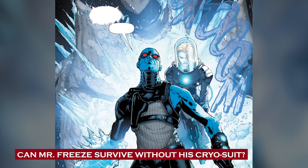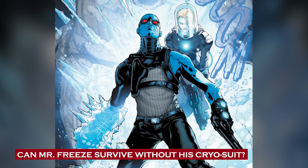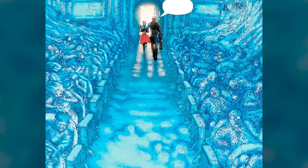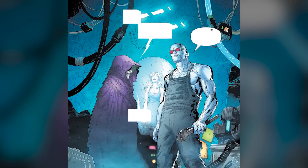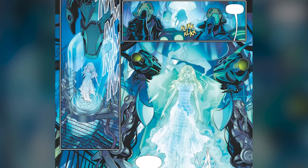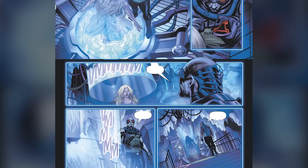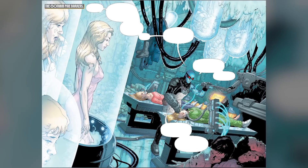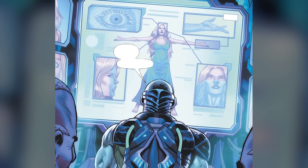Can Mr. Freeze survive without his cryo suit? After that not-so-fun accident, Victor Freeze found himself needing his trusty cryo suit to survive in anything other than subzero temperatures — it was like his own personal walk-in freezer. But the story took a turn. Enter the genius mind of Lex Luthor, who decided to lend a helping hand to our frozen friend. Luthor cooked up a special serum using some crazy experiments from the first Bizarro, promising to revive Nora, Mr. Freeze's beloved wife. Being the scientist that he was, Freeze wasn't about to jump into this serum without running tests first. He unleashed the power of science on animals and even kidnapped a few ladies to check out the serum's effects — not the most ethical approach, but desperate times call for frosty measures.